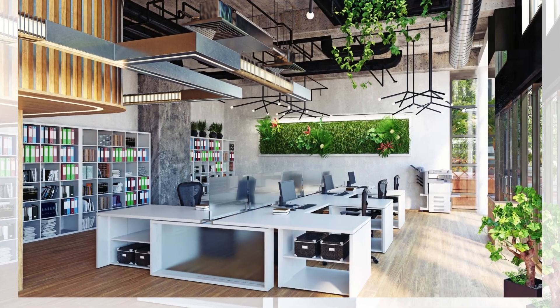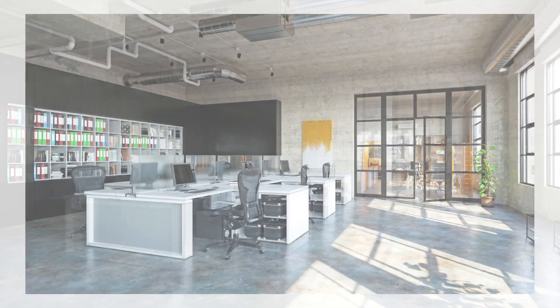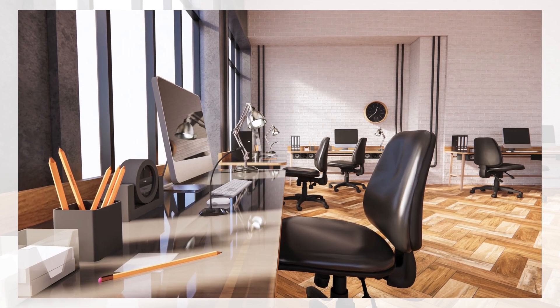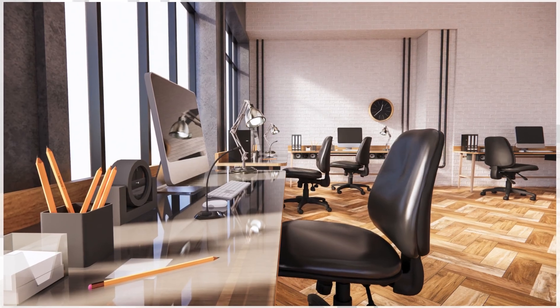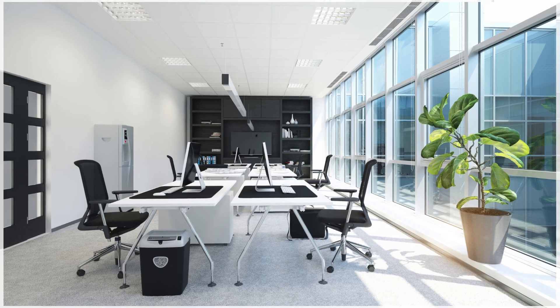Efficient filing system. Use a consistent filing system for both physical and digital documents. Colour code or alphabetise files for easy retrieval. Personalise thoughtfully. Personalise your space with a few items that make you happy, but avoid overloading your workspace with too many personal items.